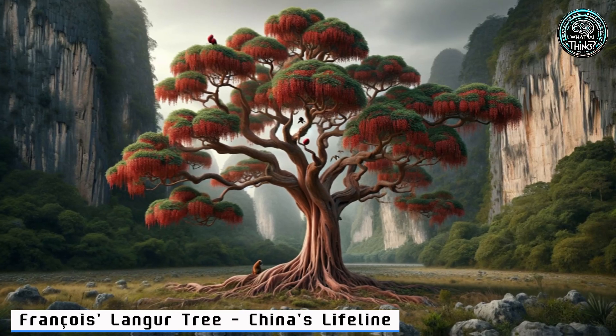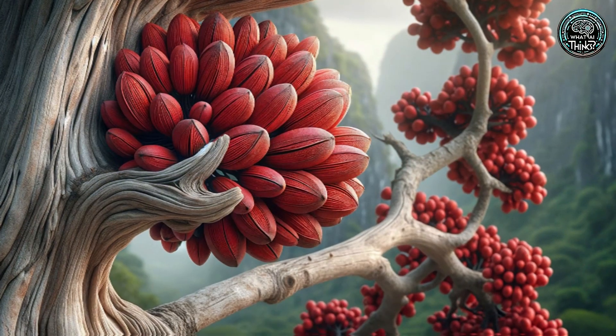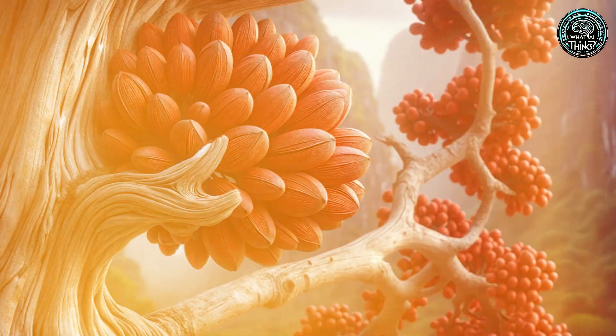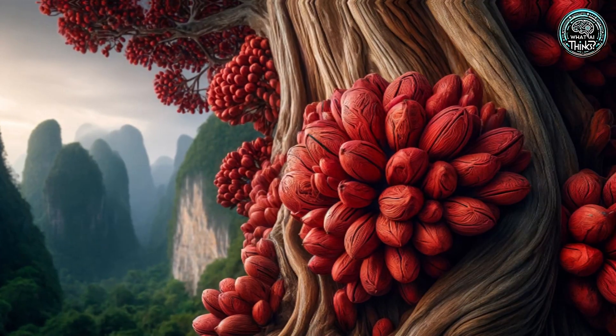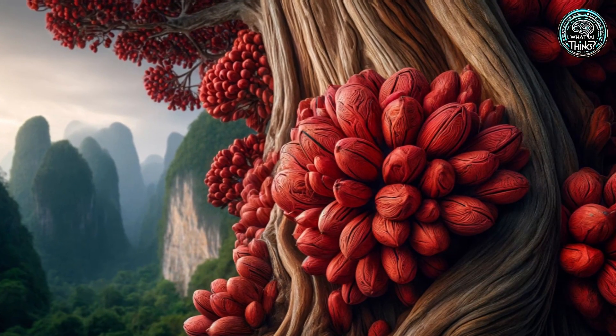20. François Lunger Tree — China's Lifeline. In southern China, the François Lunger tree is more than just pretty. It supports entire ecosystems, including endangered monkeys. Its vibrant red seeds tell a story of deep interdependence.